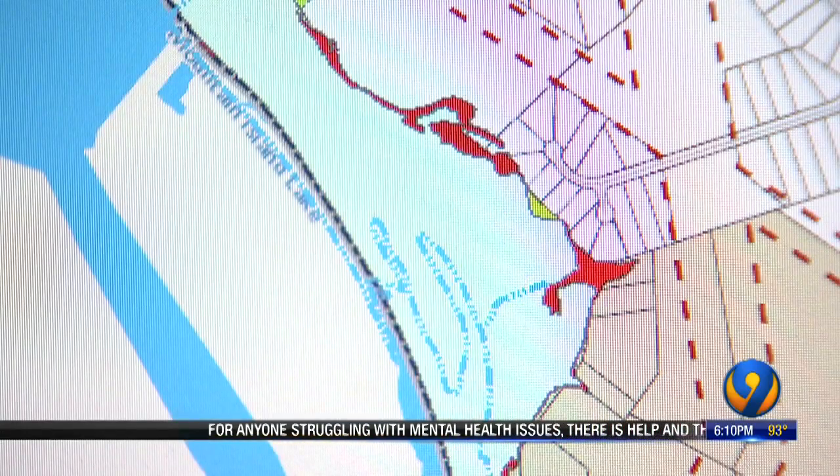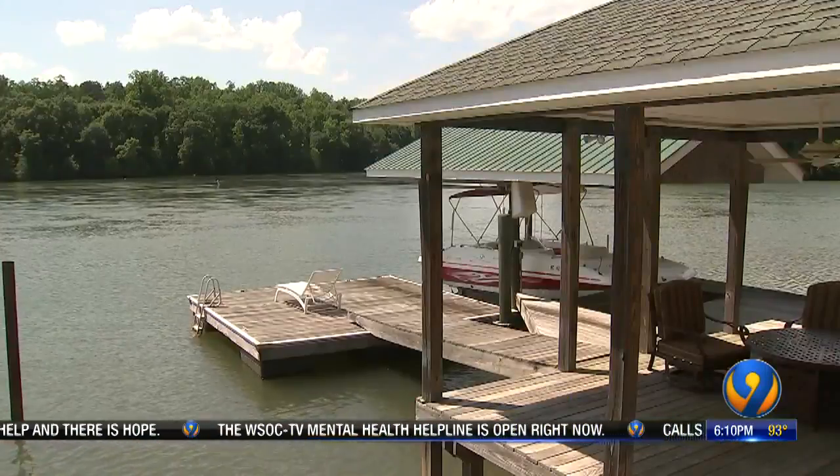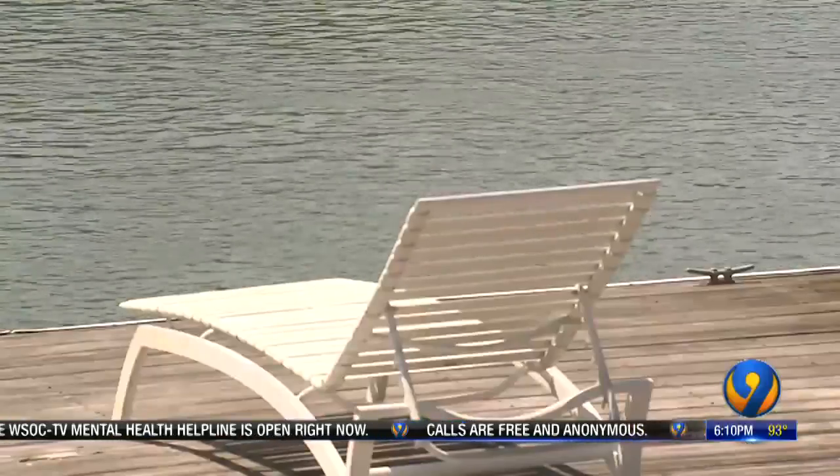Our analysis shows a very narrow impact. Some people, like Richard Welch, who live on the Catawba, own their homes outright and don't need to carry flood insurance. He also says he built his home high enough to handle any historic flooding. I'm not worried about mine.